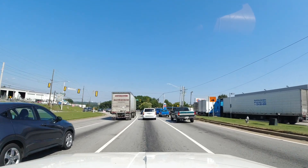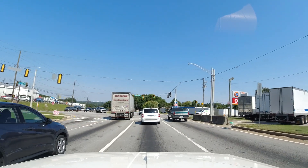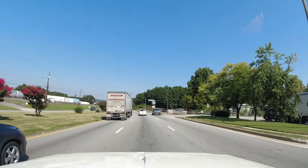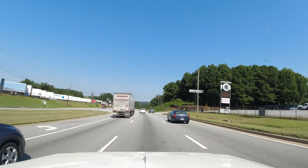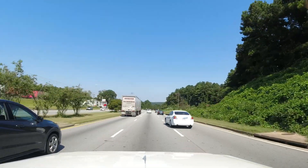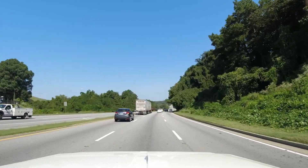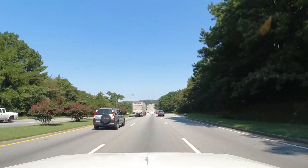You can see Atlanta's skyline in the background back there to the left about 11 o'clock. Right straight ahead at 12 o'clock — Atlanta skyline.